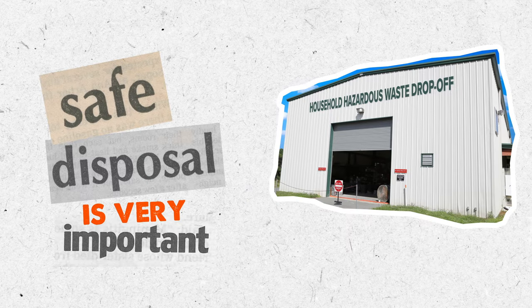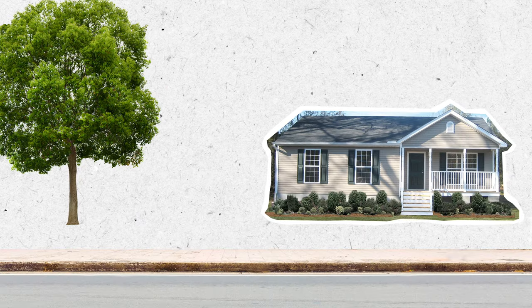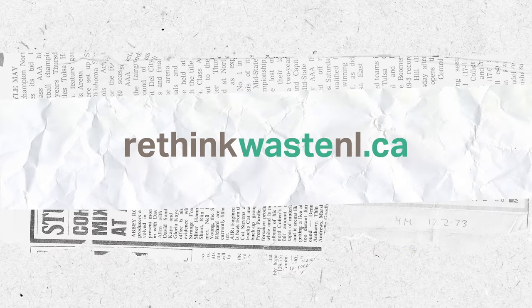If you can't avoid using hazardous products, safe disposal is very important. Dispose of hazardous materials at your local household hazardous waste drop-off. Protect your family and the environment by learning more about household hazardous waste. Visit RethinkWasteNL.ca to learn more and find the right place for your waste.